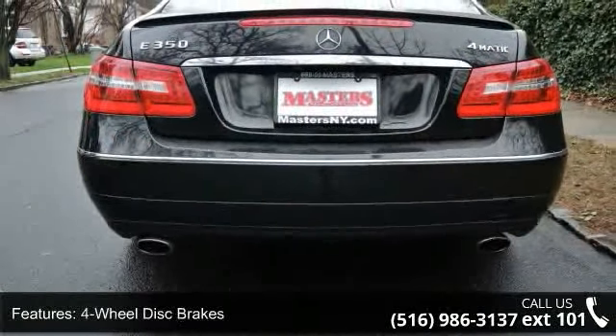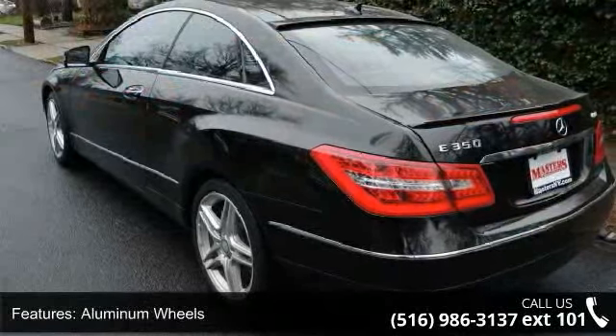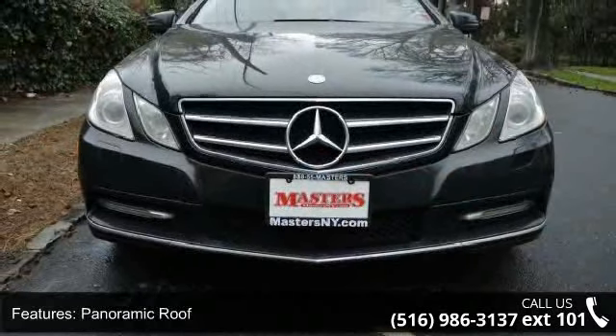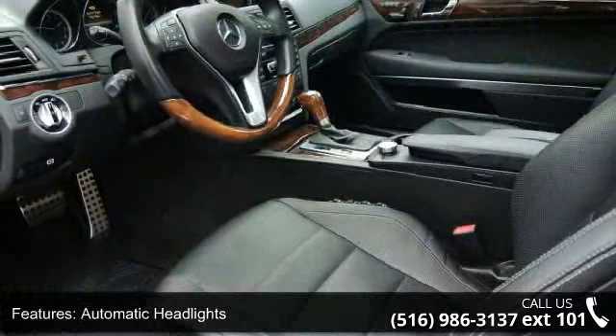Some of the top features included with this vehicle are all-wheel drive, power steering, four-wheel disc brakes, aluminum wheels, panoramic roof, automatic headlights, mirror memory, MP3 player, Bluetooth connection, and auxiliary audio input.